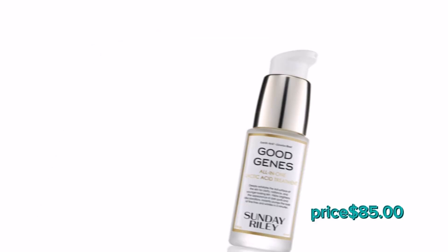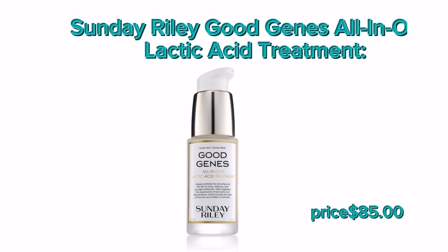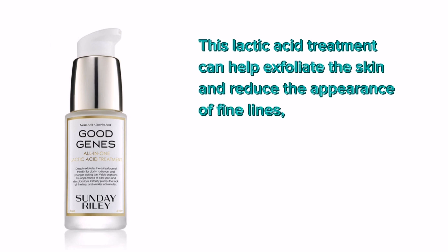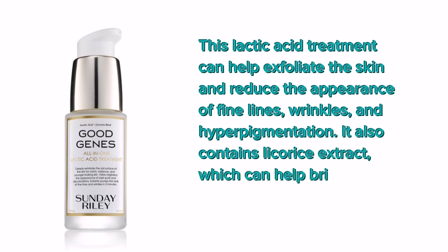Number 7: Sunday Riley Good Genes All-In-One Lactic Acid Treatment. This lactic acid treatment can help exfoliate the skin and reduce the appearance of fine lines, wrinkles, and hyperpigmentation. It also contains licorice extract, which can help brighten the skin.